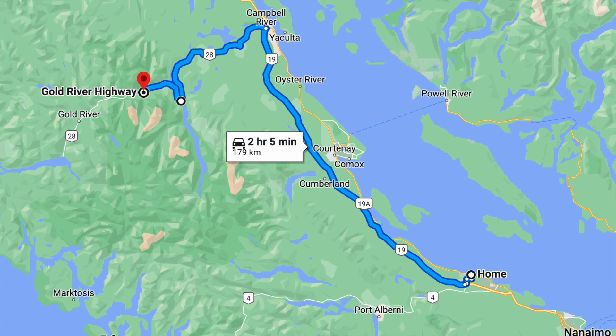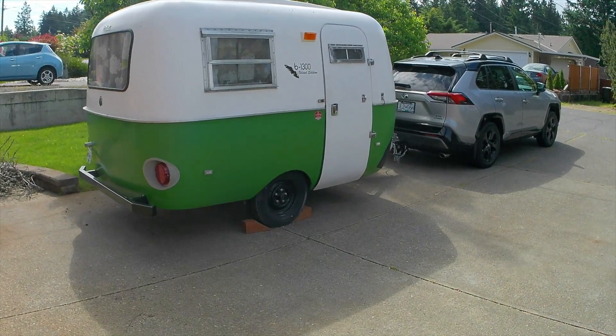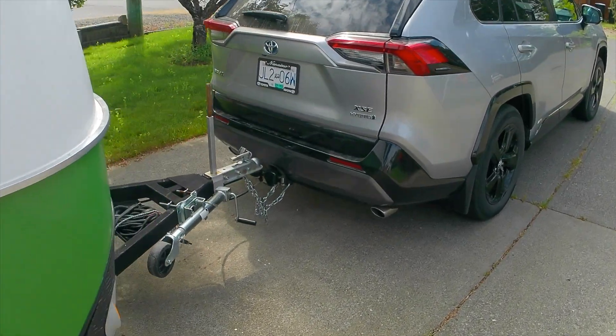I'm going up there this year with Shannon, another bowler owner. She's from the mainland and she likes fly fishing too, so we're going to see if we can catch a lot of fish. I promised her she's going to catch fish. It's a little bit of a blustery day out here but we are all hooked up and ready to head to the Elk River.